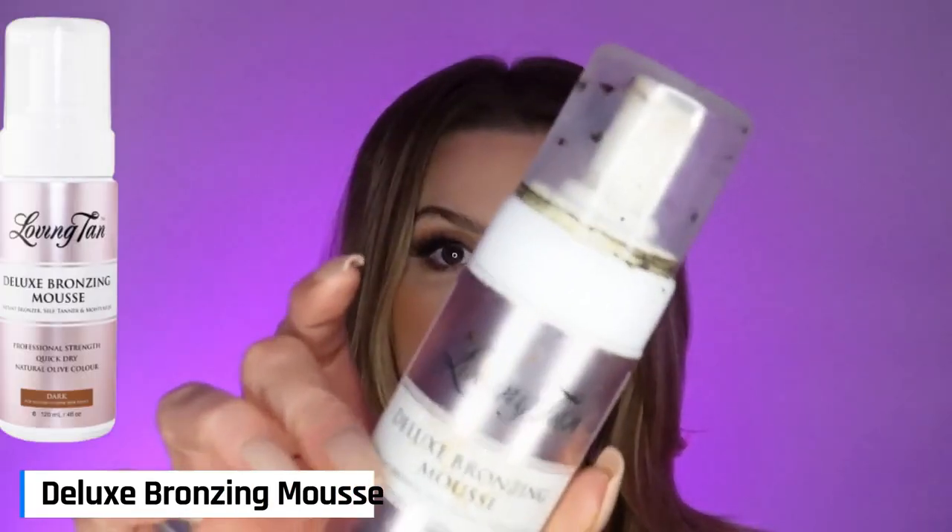Moving into the next one, this is the Loving Tan Deluxe Bronzing Mousse — a very popular self-tanner on social media, which is how I found out about it. The ease of use is equally as good as the Saint Tropez one, only this one is darker and more brown — probably twice as dark as the Saint Tropez. It has a very strong bronzer in it, so yes, it will stain your sheets big time. You can't use these in the morning because they will deposit color on your clothing, and they do have that classic self-tanner aroma. But this fades absolutely beautifully — if you just do one application, it fades without a trace.